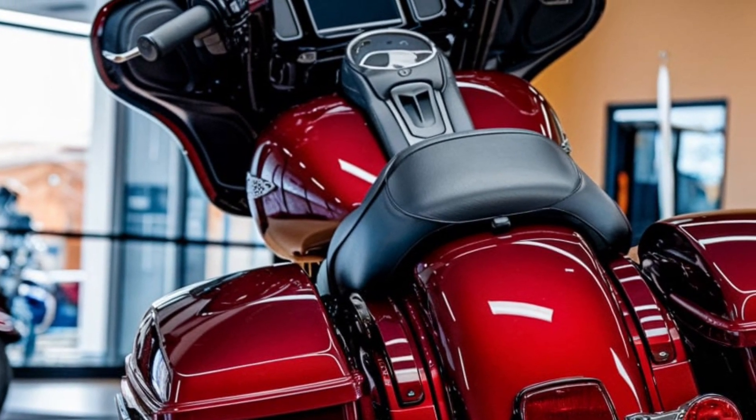Don't let the Street Glide's size fool you — this touring beast handles like a dream. Thanks to its advanced suspension system and reflex-linked Brembo brakes with ABS, you'll experience precise control whether you're tackling tight corners or making smooth stops.